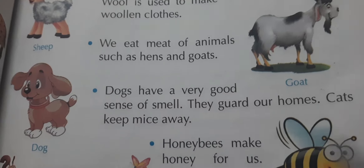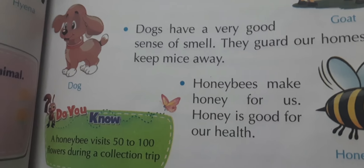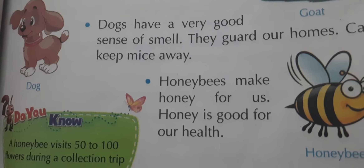Cats keep mice away. Cats — 'billi' — prevent mice from coming into the house and keep them away.